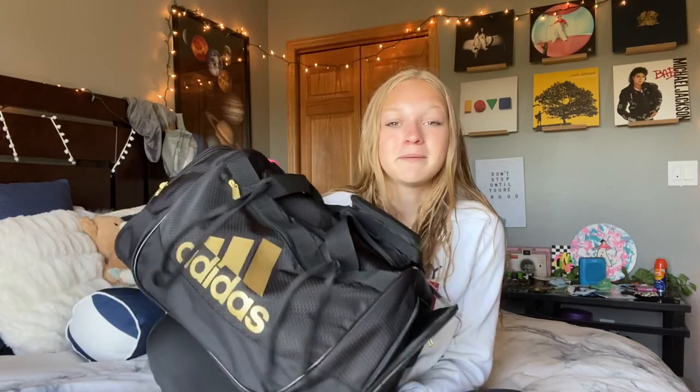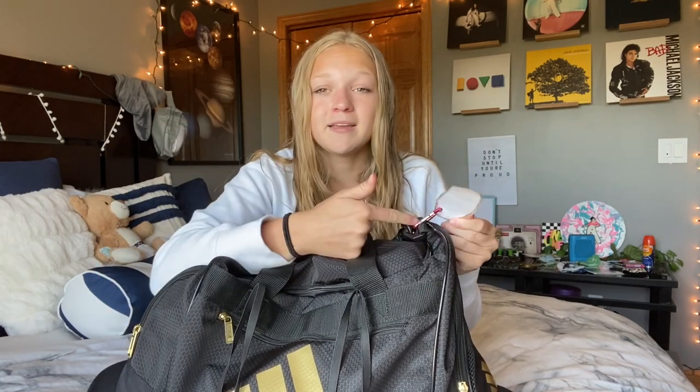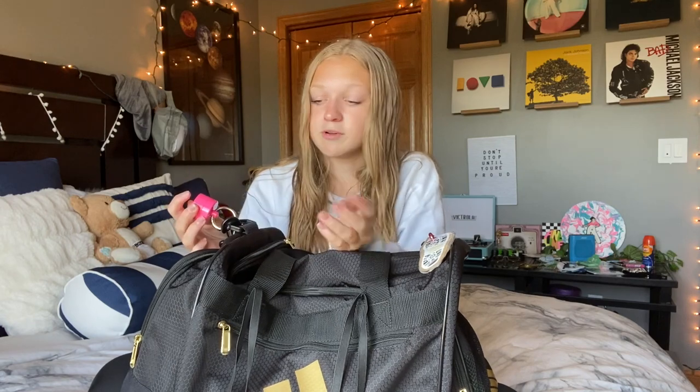So this is my meet day bag. I actually just recently got a new bag — I used to use a different pink one, but they're very similar. My bag is an Adidas bag with two side zipper pockets, one on the front, and one big one in the middle. I have a bag tag I made for my team — it says our name and has a little shoe print — plus a small jewelry holder on the outside.